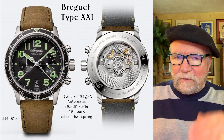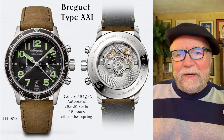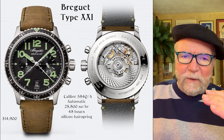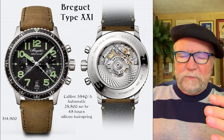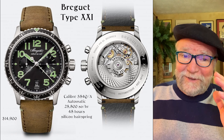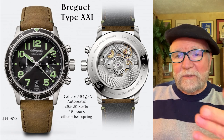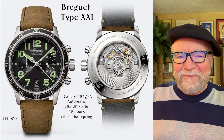$14,900 is near the very top of where we're going today, but it's an interesting-looking watch that's available. It's got a silicon hairspring. I'm not crazy about silicon hairsprings — not because they don't work, they work with a free-sprung balance wheel — but silicon doesn't do it for me in watches that I collect. It is a good watch, silicon just isn't my preference.